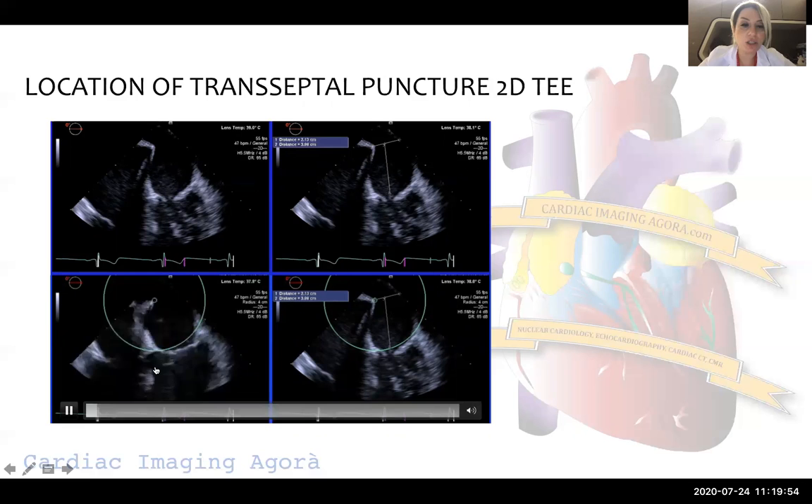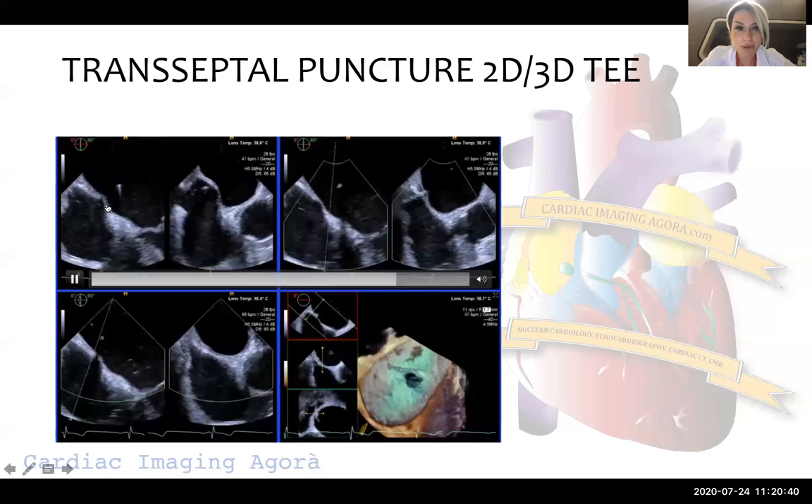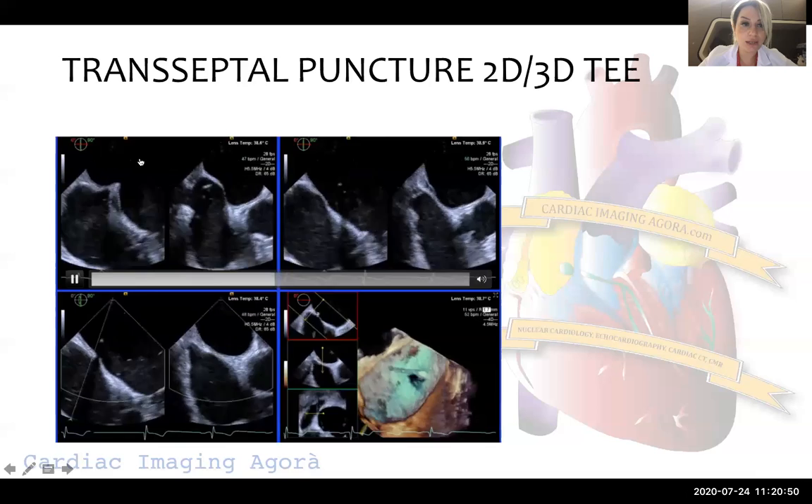For functional mitral regurgitation — secondary mitral regurgitation with a big tenting area — the coaptation line will go down below the mitral annulus. So in order to be stable and close the coaptation line, we have to choose a lower puncture site. Even 3.5 centimeters is acceptable in that case; between 3.5 and 4 centimeters could be chosen depending on the patient's anatomy. Once we clearly see the tenting and are sure about the puncture site, we can tell the interventional cardiologist to go through the interatrial septum into the left atrium.